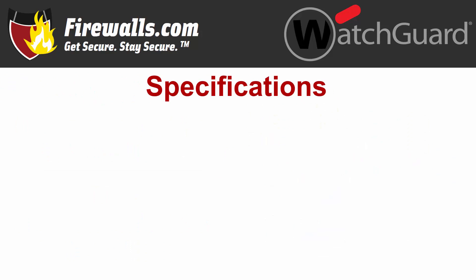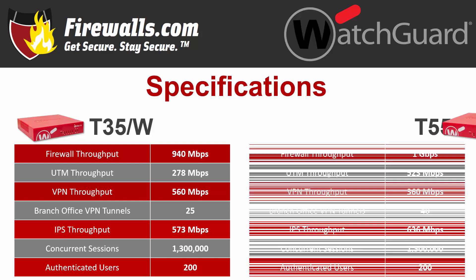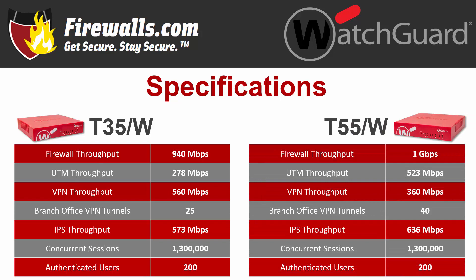Now let's look at some tech specs for these Firebox firewalls. The T35 offers 940 megabits per second of firewall throughput, while the T55 ups it to 1 gigabit per second. VPN throughput is higher on the T35 with 560 megabits per second compared to 360 on the T55. While the VPN throughput is slower on the T55, it supports 40 branch office VPN tunnels, 15 more than the T35.